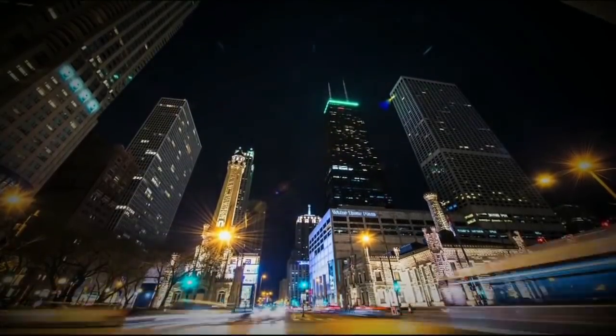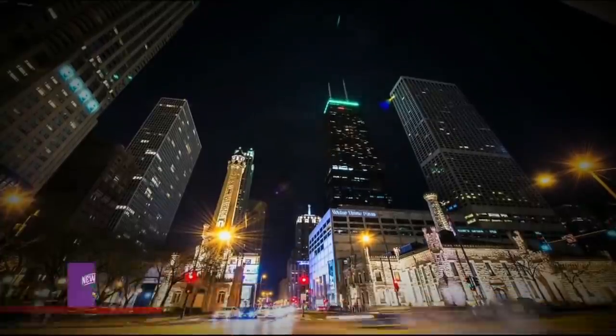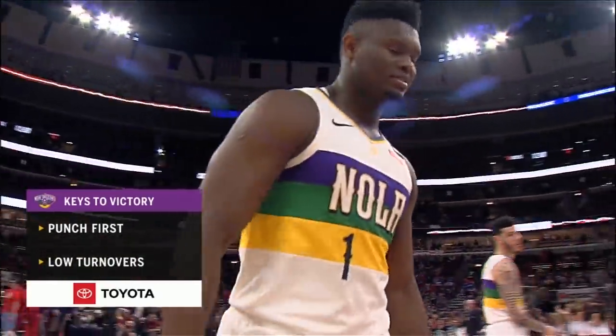Let's see what the Pelicans can do as mentioned, the short-handed Bulls tonight. I love it when this Pelicans team starts the game by attacking the rim, starting the game in the paint, especially getting the bigs involved.